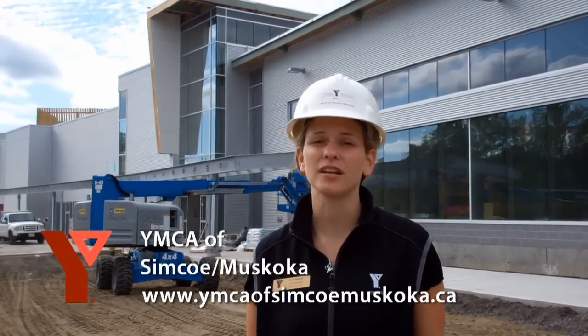I hope you've enjoyed today's tour, and I'm extremely excited to meet each and every one of you. Please keep an eye out on our website at www.ymcaofsimplemuskoka.ca for any updates. I hope to see you soon. Thank you.